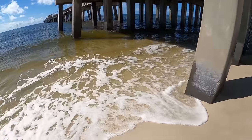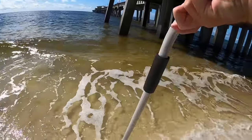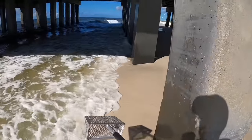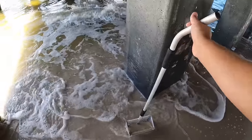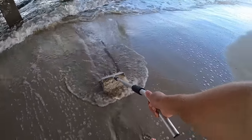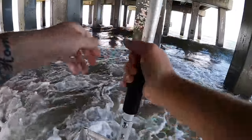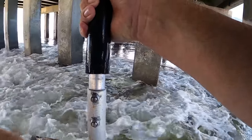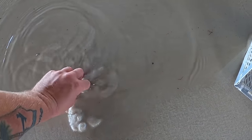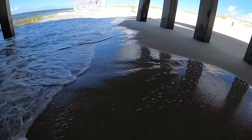Sand fleas usually like to hang out around places like this. Let's find out. Did a few scoops - nothing on the first ones. I'm not going to go crazy; if I don't find them, I don't find them. Last scoop before I move on - oh, I got one! There's another small one in there too. I got a really nice sand flea. Watch how they bury down in the sand - that's so cool. I managed at least one, wasn't a big colony.